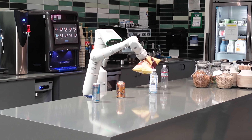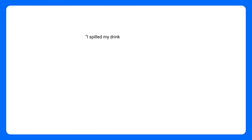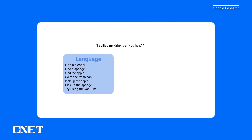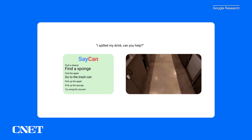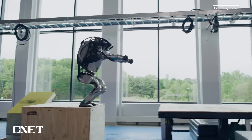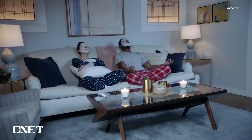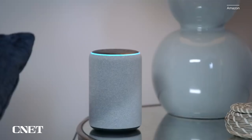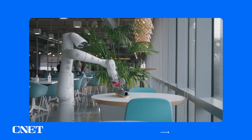This robot doesn't need to be programmed with really specific instructions like if this, then that. It can take vague instructions like 'I'm hungry' or 'I'm thirsty' and then work out the steps it needs to take to solve that problem. Up until now, we've seen robots out in the real world doing parkour and really physical activities, and we've seen conversational AI-driven voice assistants. But now Google has combined the two. This is a huge deal for the future of robotics and human assistance.